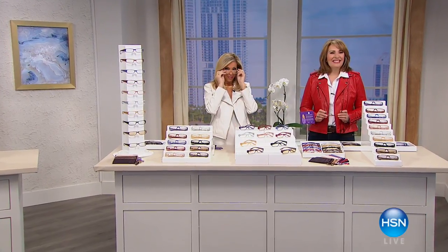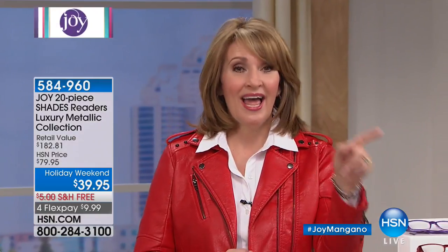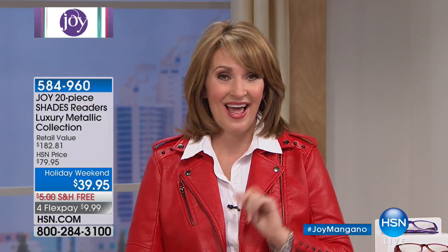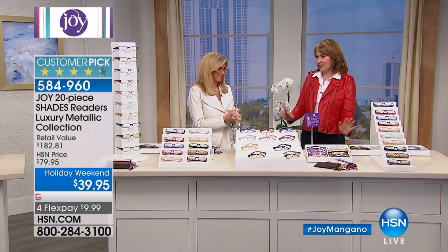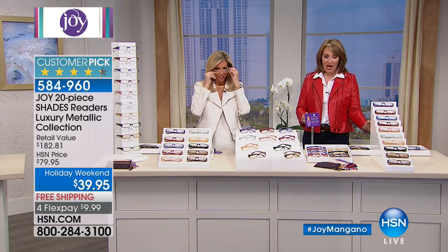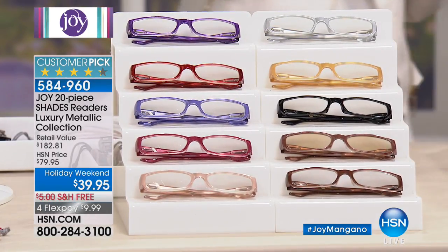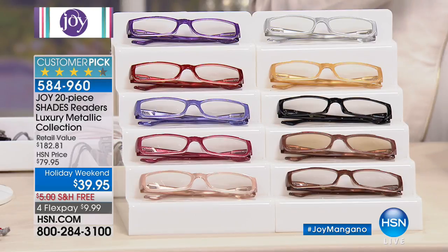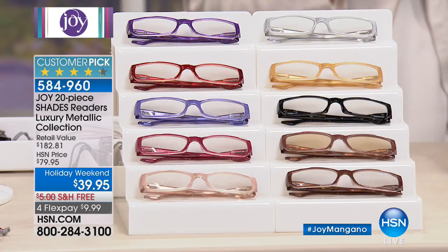Welcome back to Joyful Discoveries with Joy Mangano. If you're still ordering the today's special, we're so busy taking phone calls — thank you so much. Log on to HSN.com. Next up — one of my favorite things to show. I am obsessed with Joy's Readers. We are about to offer you one of the biggest, best values we've ever seen on these wild and fabulous readers, because it's not one pair.